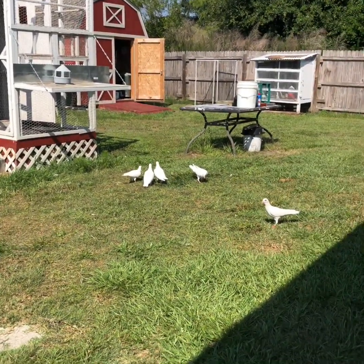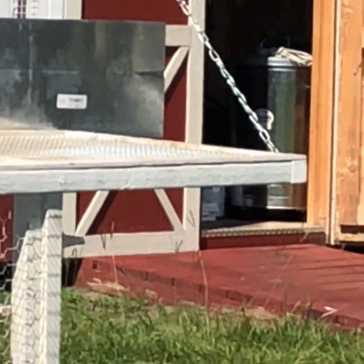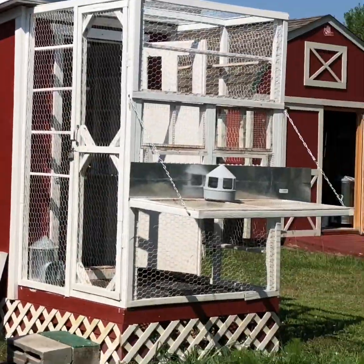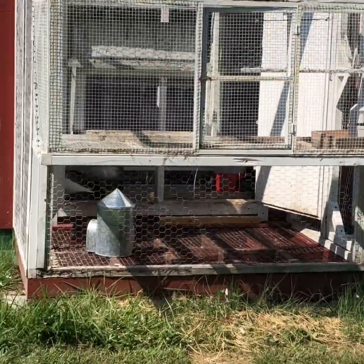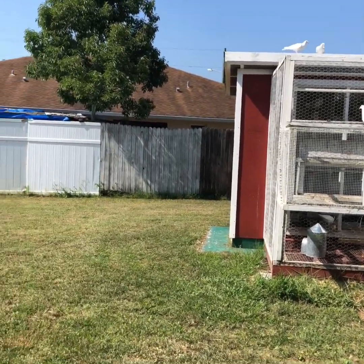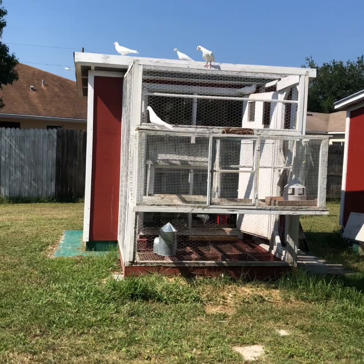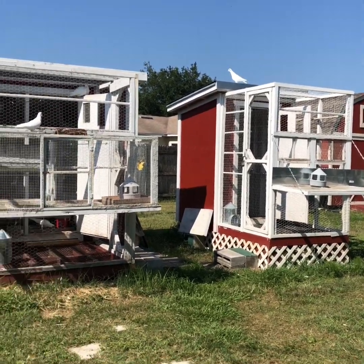This is a quick update: two hours and fifteen minutes into the training. Now they're all off the landing board — they're either up on the coop, on the loft, or down here. A couple of them took off flying, one came back, another one is up on the tree, and I'm still missing that first one that keeps flying back and forth. So we'll see.